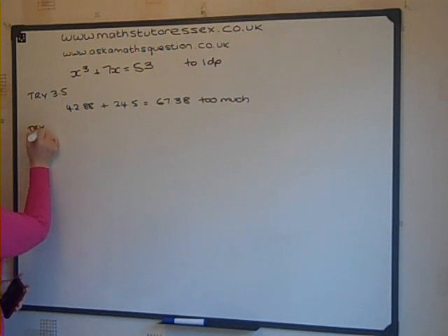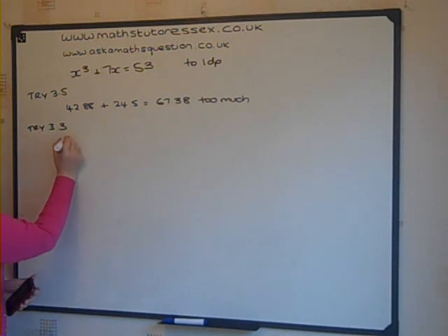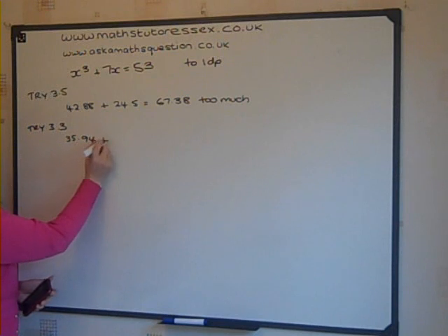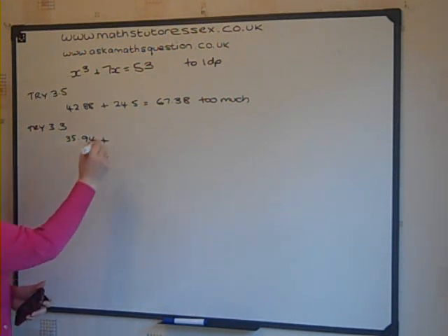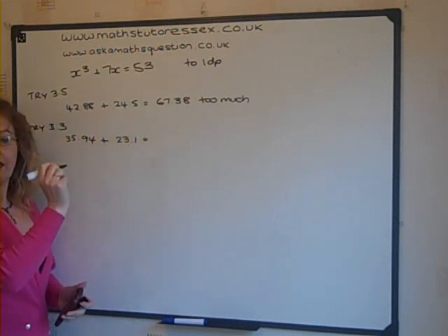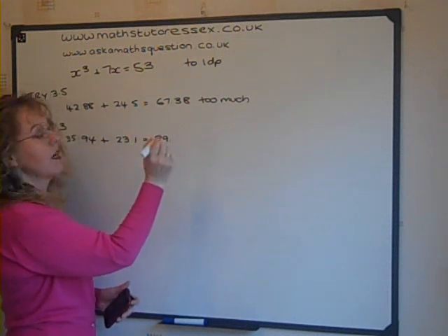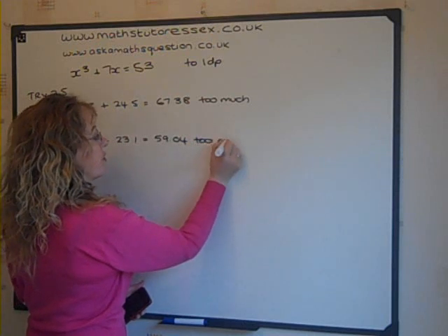Try 3.3. Tap the buttons in the calculator. 3.3 cubed is 35.94, plus 7 times 3.3 is 23.1. That equals 59.04. Again, that's too much.